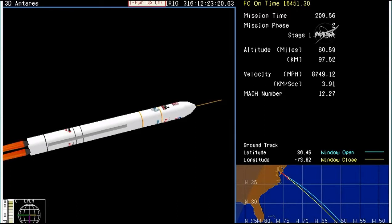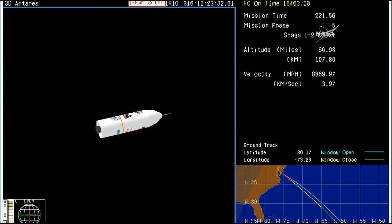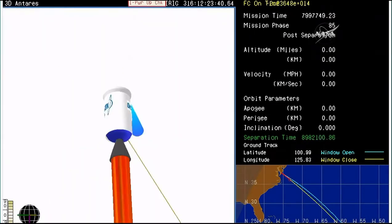Main engines still look good. Attitude is nominal. And we have MECO — main engine cutoff on stage one. PSS is disabled. We have stage one separation. Antares at an altitude of 67 miles, velocity of almost 9,000 miles an hour.